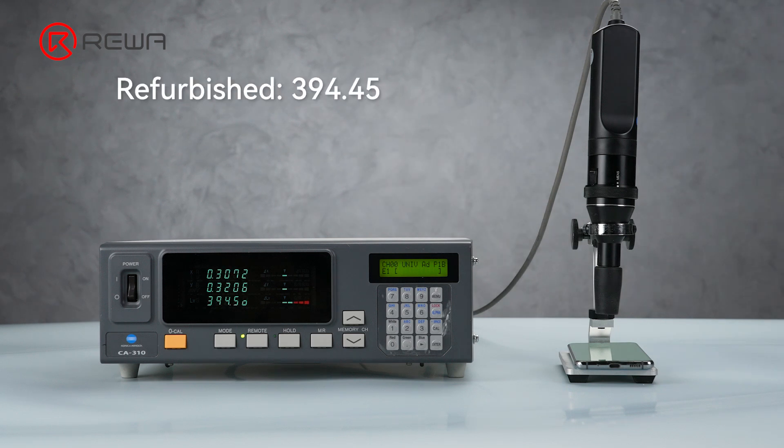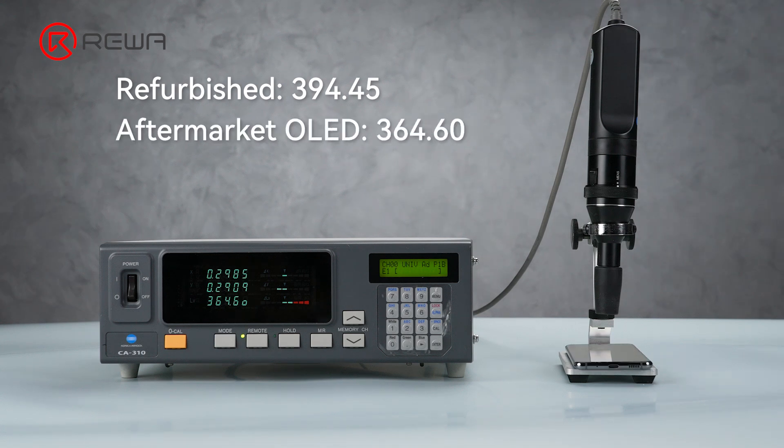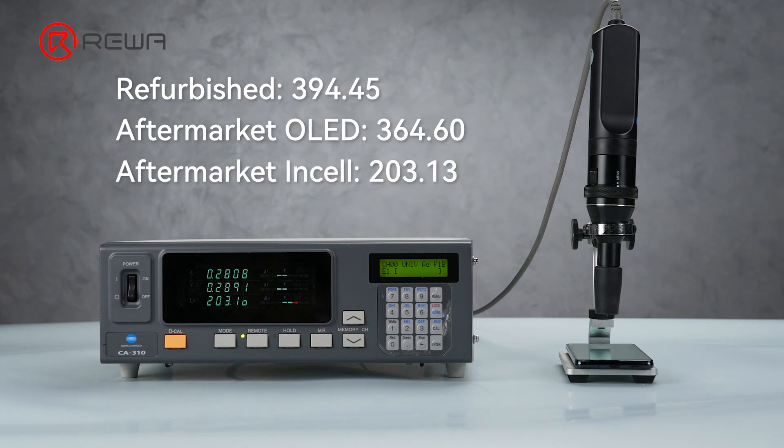The brightness of the refurbished screen is 394.45 nits. OLED measures at 364.60 nits. Incel comes in at only 203.13 nits.